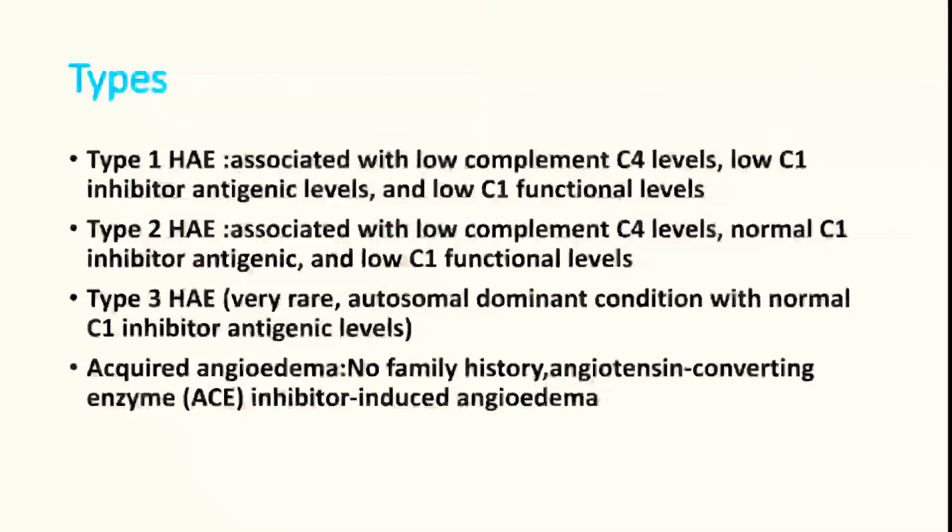There are different types of hereditary angioedema: type 1, type 2, type 3, and acquired angioedema. In each type there are different patterns of complement and C1 inhibitor antigenic levels that will tell you the type. If the patient is on ACE inhibitors, that must also be ruled out. Whatever the type, the treatment will be essentially the same for almost all types.